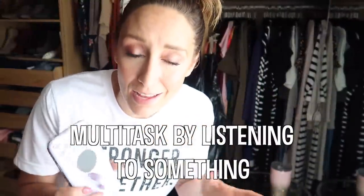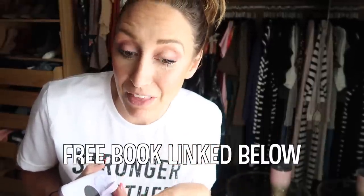Another tip: be sure to listen to audiobooks, podcasts, YouTube videos, or call someone while you're cleaning so you can multitask during this mundane, mindless task. I'm going to be listening to a book on Audible — I believe I have a code for a free book, I'll leave that below. Find something to keep your mind busy.